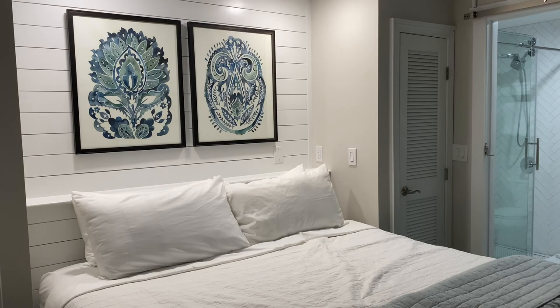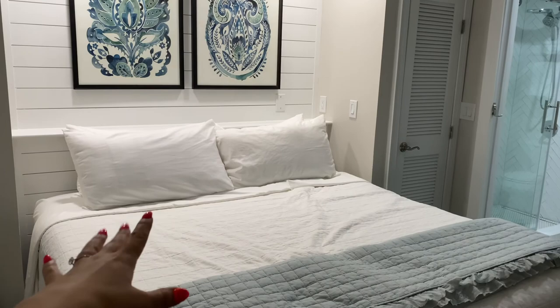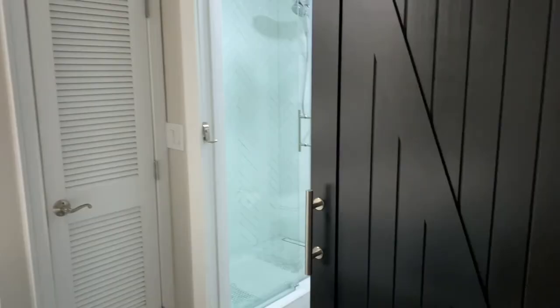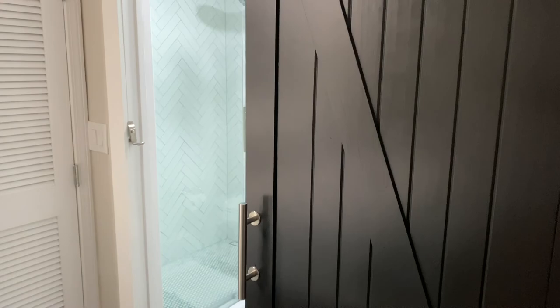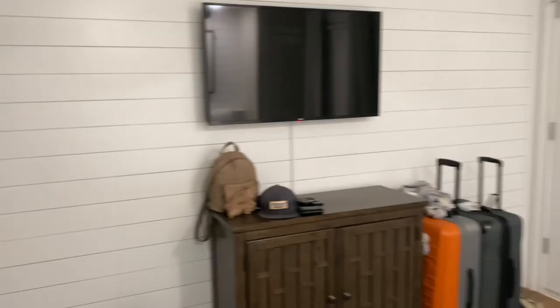We're staying at a resort but all of the units have been rented out as condos and turned into Airbnbs. I'm in love with this one — it's newly renovated. You walk right in and you have the bed area right here. The bed is so stinking comfy, I'm so excited to get a good night's sleep. I think it's a king size bed, and then there's a barn door into the bathroom. The shower is so nice.